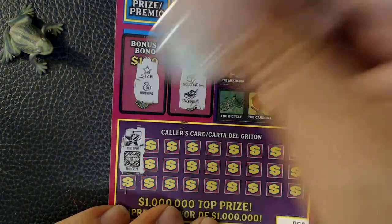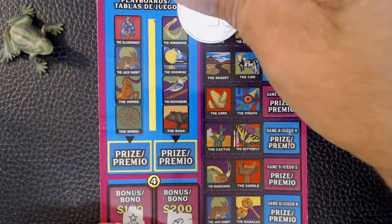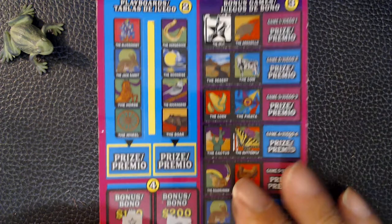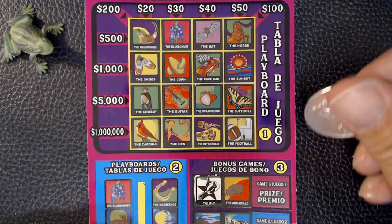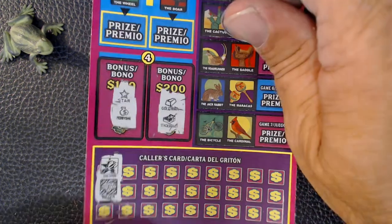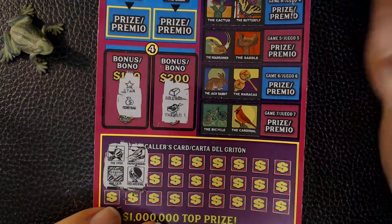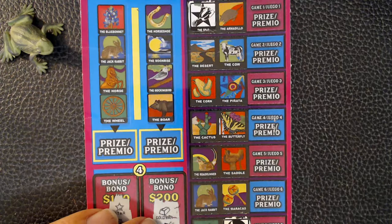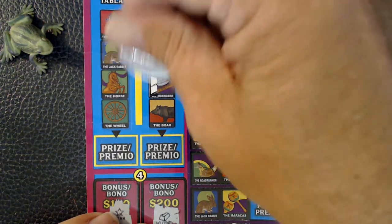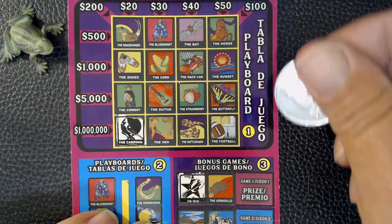We'll start with the spur and the gem. There's a spur, and nothing on top. Next is mockingbird and cardinal. The cardinal right here, and we've got a mockingbird. Got another cardinal up here. No mockingbird.